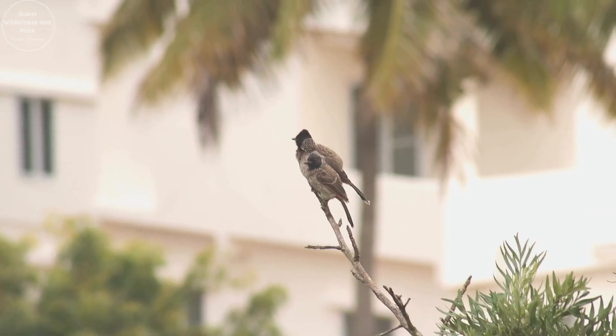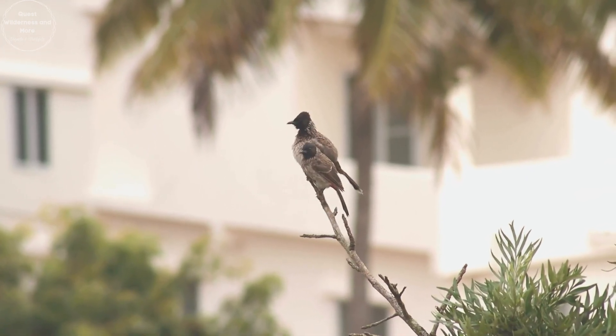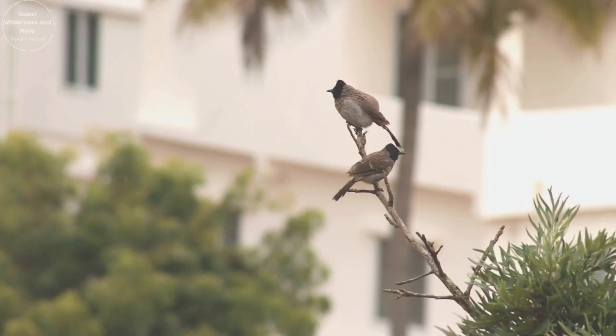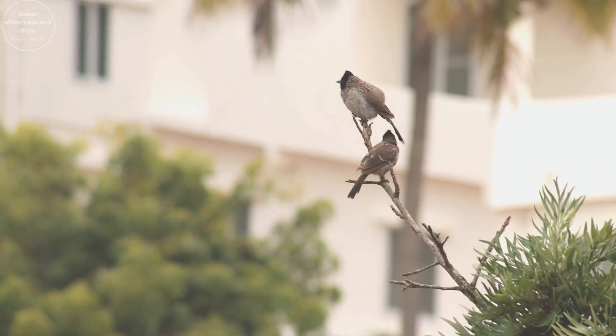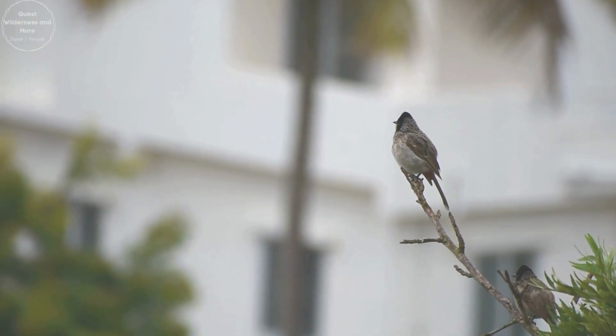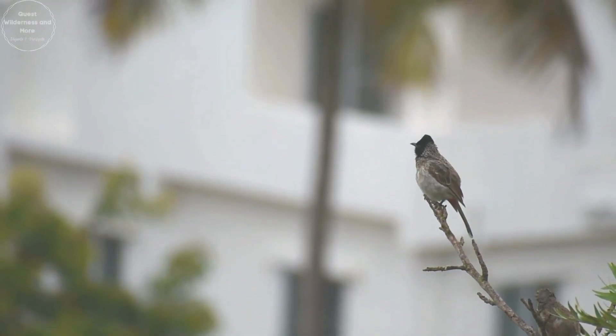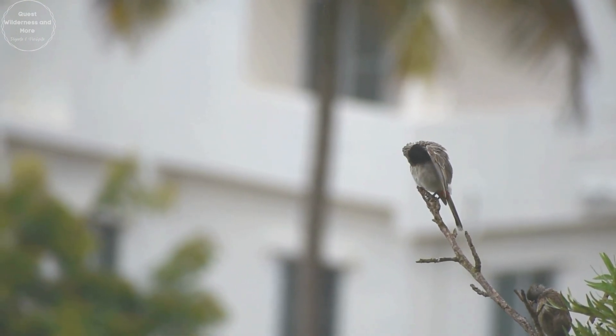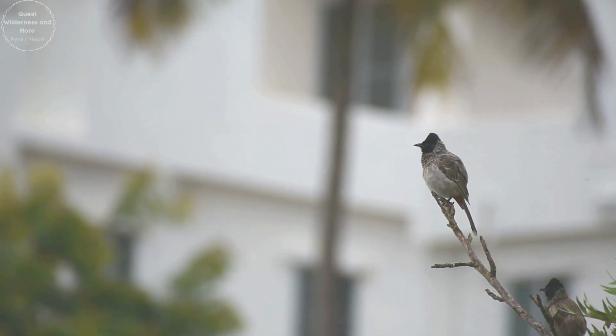In the wild, they can live up to 11 years. Currently, they are listed as Least Concern by the IUCN, meaning they are not at immediate risk of extinction. In some cultures, red-vented Bulbuls are considered good luck and are kept as pets for their beautiful songs.